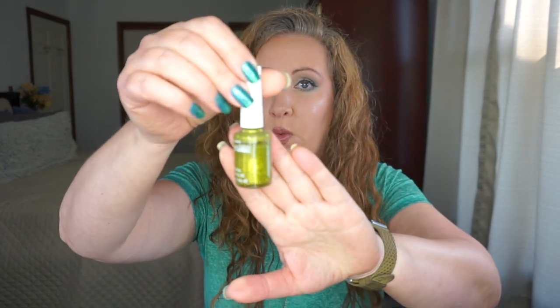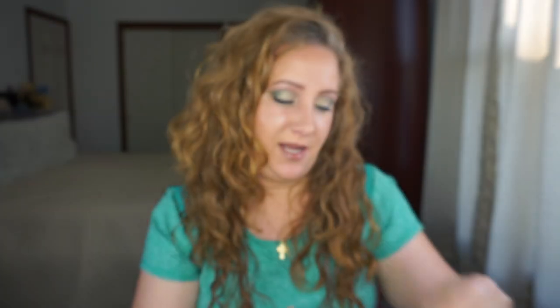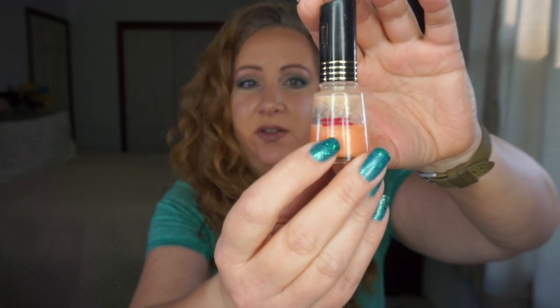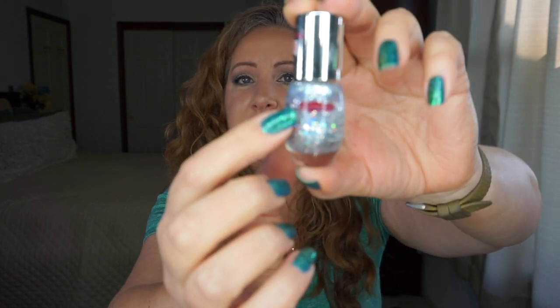Speaking of glitter toppers — this is a really old Wet and Wild in Formidable, and I have used it; it's just barely below that red line. Sun Flash I've actually been using a lot, but it's so thin that it doesn't look like it went anywhere — technically just below the red line. Same with the Kiss Gel Strong in Pistachio; I did a one-coater with this one and it just wasn't enough to move it. And the Essence Icy Fairy — I have used it, just not enough to make a new line.